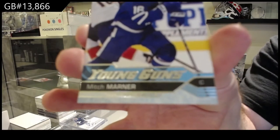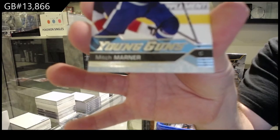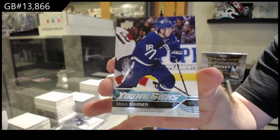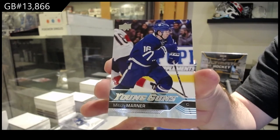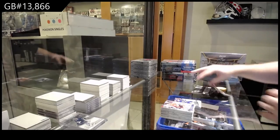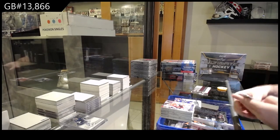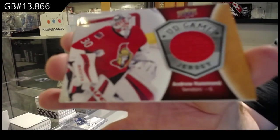Younguns, Mitch Marner. Is there one on eBay? Mitch Marner — by the way, highly recommend getting this bad boy graded. We've got a game jersey, Andrew Hammond.